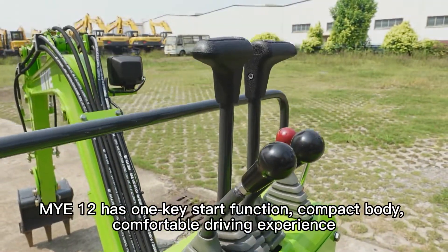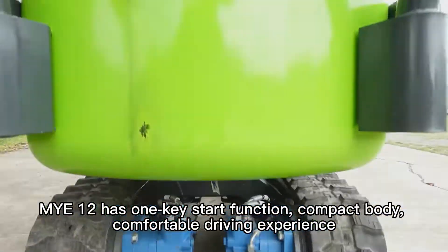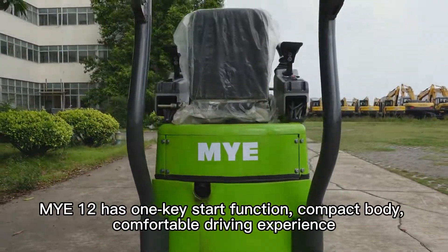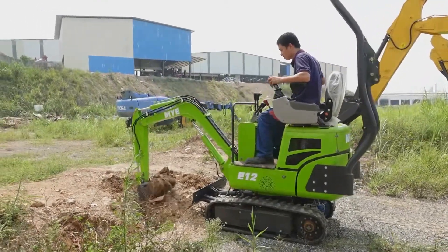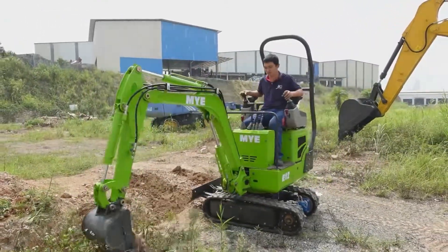Mi-12 has one key start function, compact body, comfortable driving experience, and extraordinarily soft action at low cost.